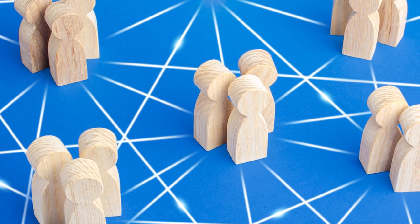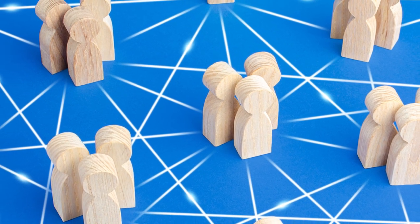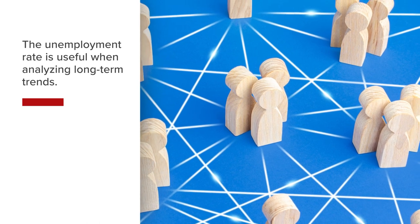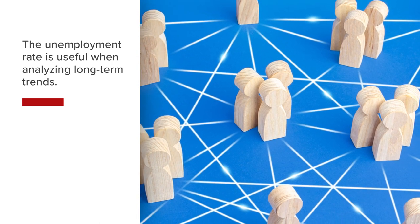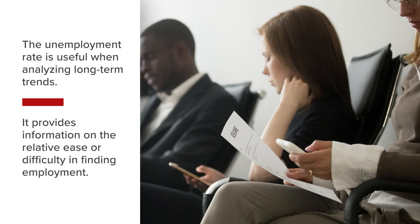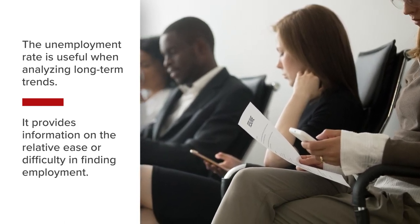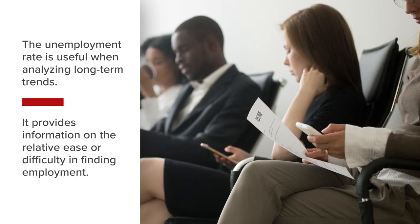Other data points in the jobs report also provide useful information. The unemployment rate is one of the oldest economic indicators available and is helpful when analyzing long-term trends. It provides information regarding how tight or loose the labor market is, or in other words, the relative ease or difficulty in finding employment.